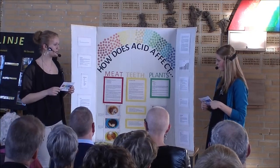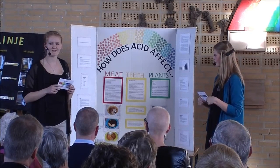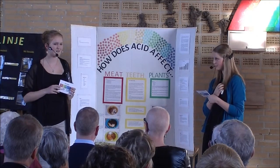We checked the pH of Coke, Diet Coke, cider, iced tea, orange juice, sparkling water, milk and tap water by using indicator paper. And we asked the dentists at Park School how acid affects our teeth.